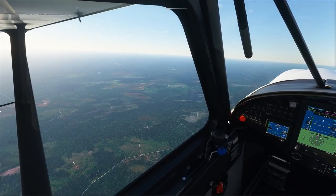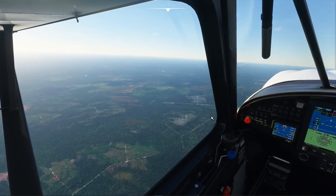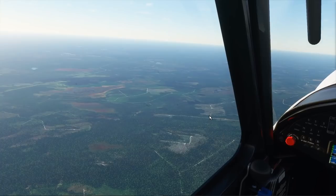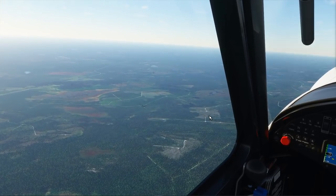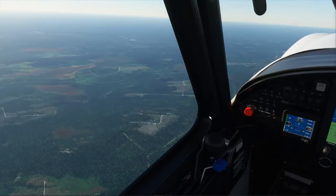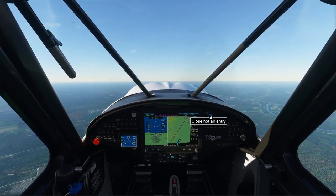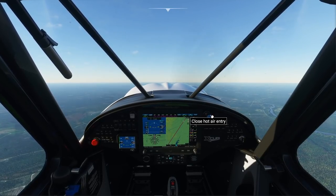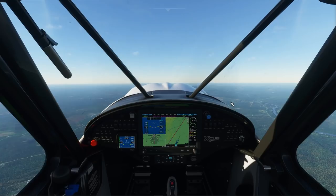Clear cuts are always paler than uncut forest. Where they show reddish or pale green, those clear cuts are very fresh, exposing bare earth and new herbaceous growth. In the very dark patches where you think you may be seeing healthy forest, those are coniferous tree farms that have been allowed to regrow. The native hardwood forests of New Brunswick have broad leaves of a paler green, so they show up as forest too, but a bit lighter.